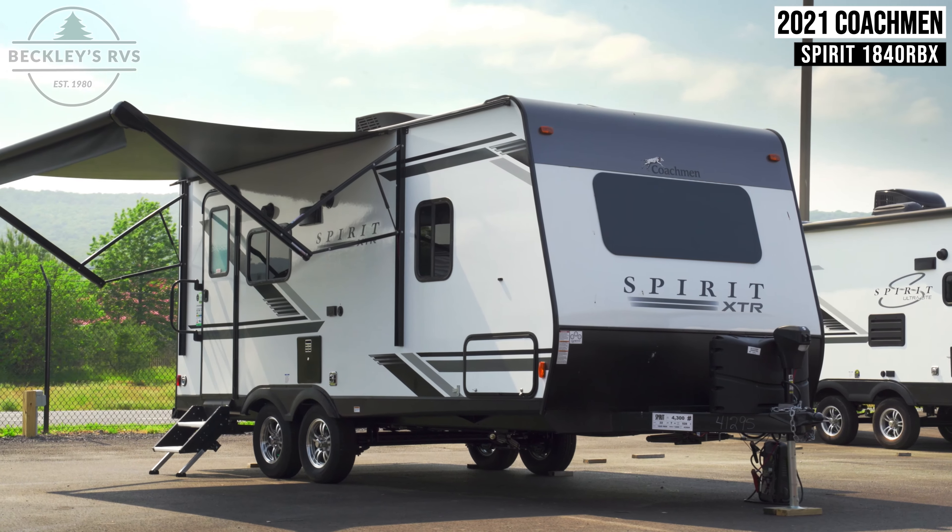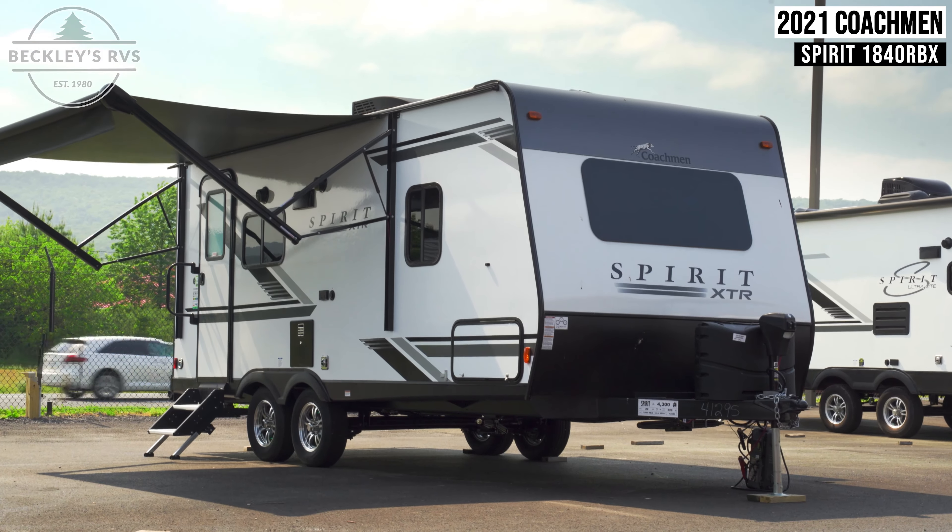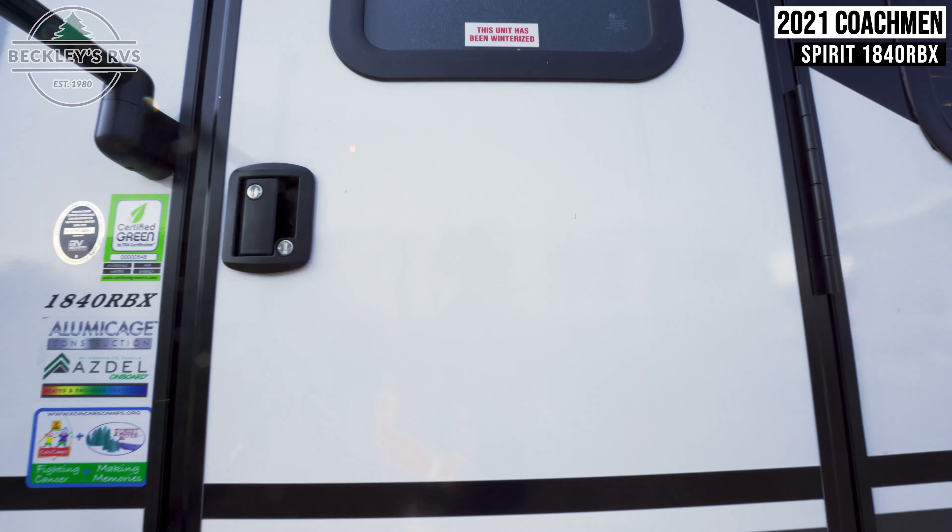This 2021 Coachman Spirit 1840 RBX is for sale now at Beckley's RVs.